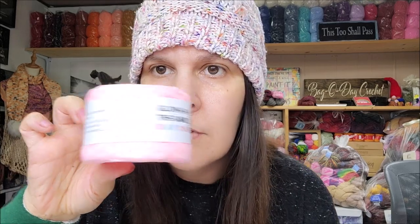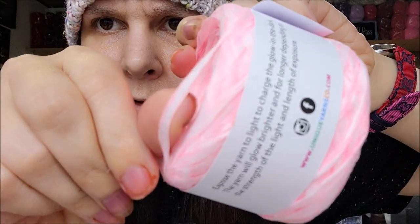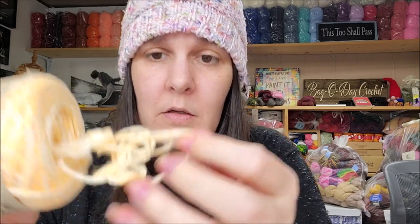We got some glow in the dark — that's always fun, isn't it? I got glow in the dark tape yarn for $14. You expose the yarn to light to charge the glow in the dark. The yarn will glow brighter and longer depending on the strength of the light. Here's a pink one — that's the flat tape yarn, same as those. And then this is a glow in the dark wool — I thought that was kind of interesting, I've never seen anything like that before. 100% wool, hand wash lay flat, 65 meters, $14. It's regular yarn, not tape yarn. Feels fine.